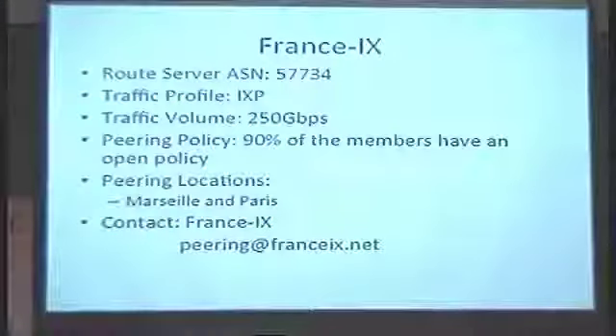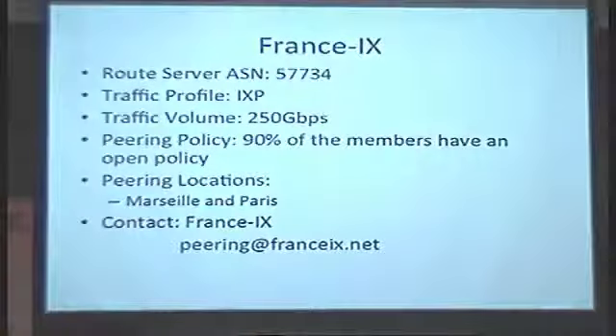I'm Marco from DE-CIX. DE-CIX is an internet exchange in Frankfurt. We operate since 1995. We have a traffic peak of 3.5 terabits. Peering policy is open. We also have internet exchanges in Frankfurt, Hamburg, Munich, and New York. So come on, join us. Drop an email. Thank you.